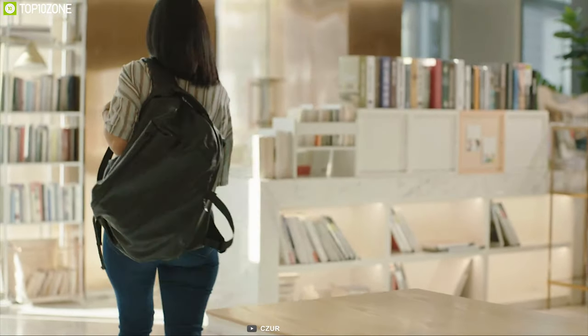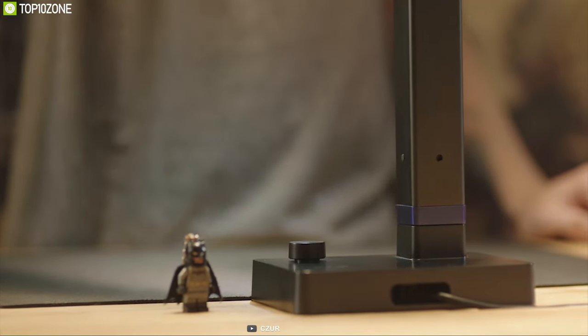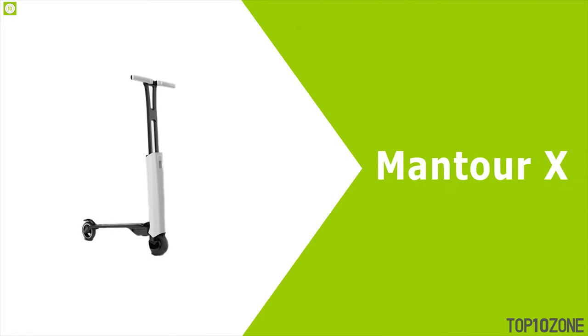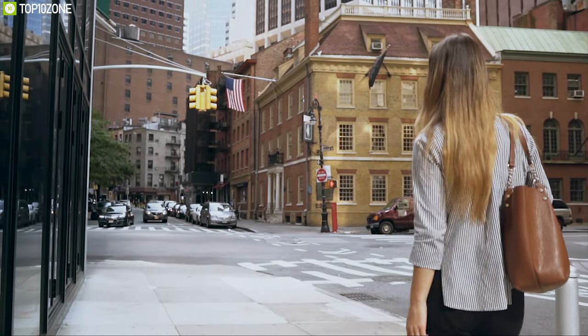The Shine Ultra is the most feature-packed scanner built to boost your productivity. The scanner has raised close to $900,000 on their crowdfunding campaign and you can back them up.